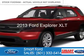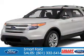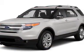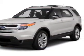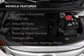This is a new 2013 Ford Explorer. It's powered by front-wheel drive, a 3.5-liter six-cylinder engine, and a six-speed automatic transmission. The features include Bluetooth connectivity,